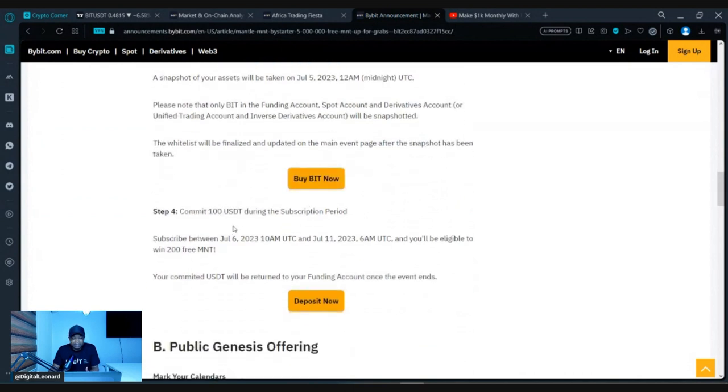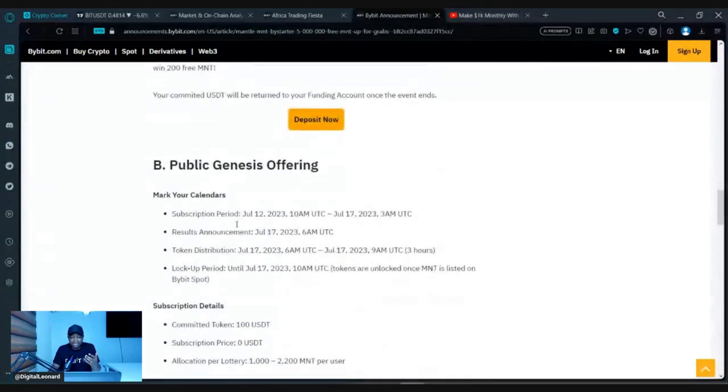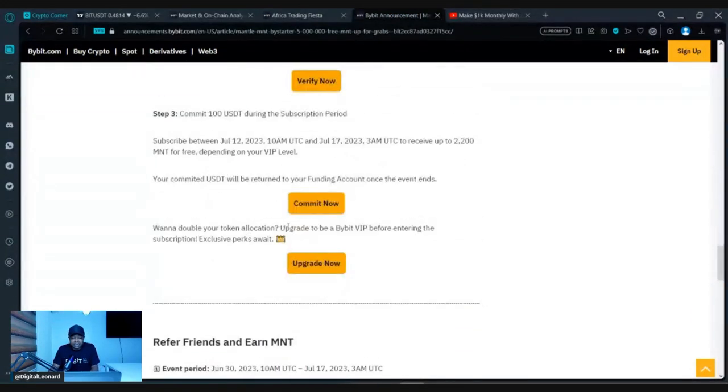For the subscription step, commit 100 USDT — remember, that 100 USDT will be returned back to you. I'll leave a link to this page in the video description. Scroll down and click 'Commit Now' to subscribe. Hold at least 100 USDT in your funding wallet on Bybit, commit it, and at the end of the day it comes back to you while you still get up to 200 MNT tokens. If the MNT token lists at a dollar or even 50 cents, you're making profit — it's 100% yours.